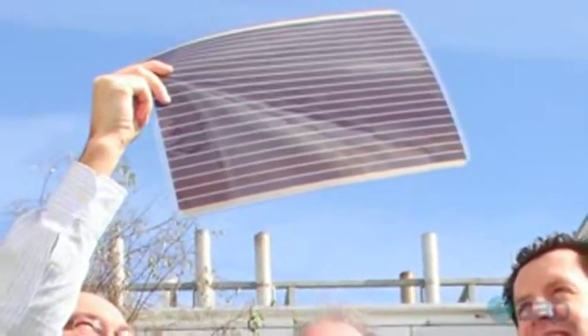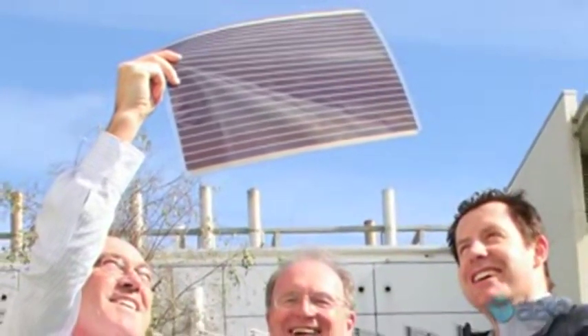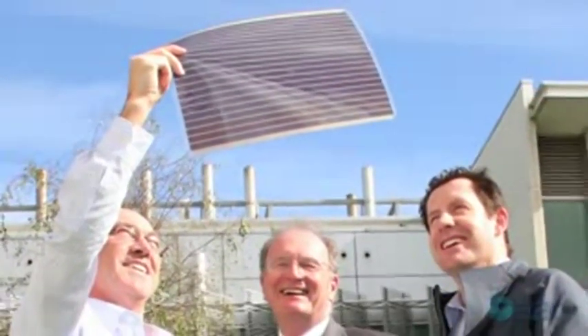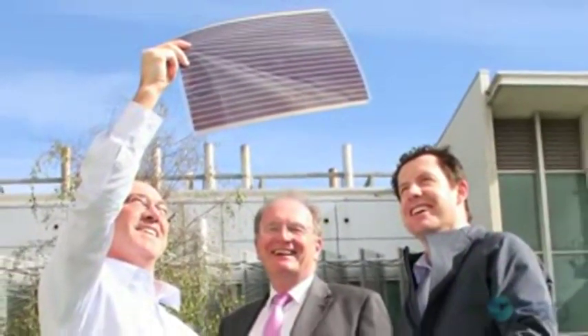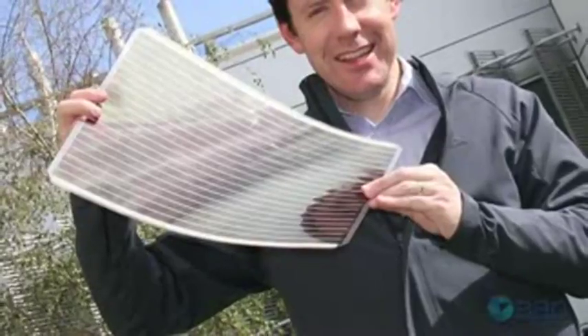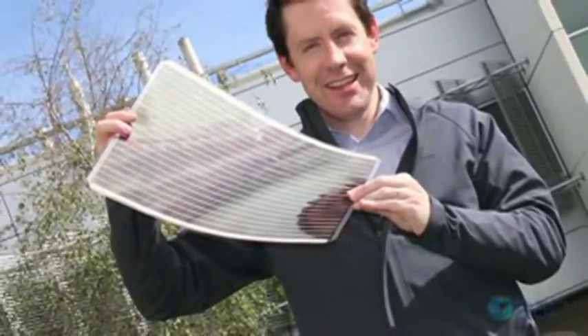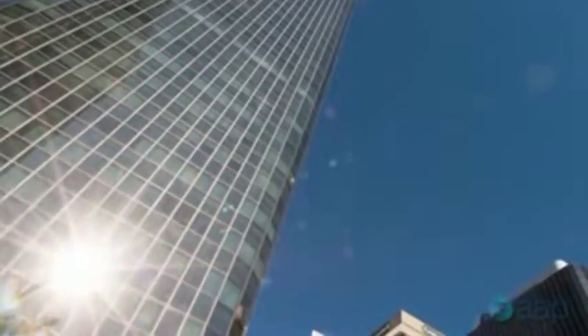It may seem like science fiction, but Australian scientists have found a way to print large and extremely lightweight solar panels onto flexible plastic. The world-leading boffins at the CSIRO say the A3 size panels, which are printed onto plastic using a liquid photovoltaic ink, could soon be laminated onto skyscraper windows across the country.